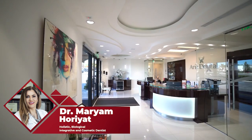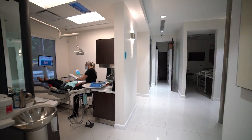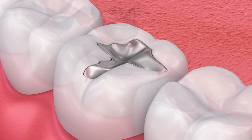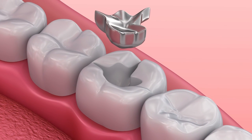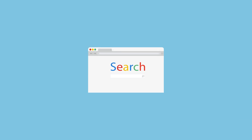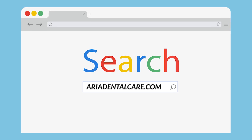Hi, everyone. If you're new here, welcome. If you've been here before, welcome back. I'm Dr. Maryam Horiat at Aria Dental, a holistic, biological, integrative, cosmetic, and zirconia dental implant center in South Orange County of California. Today I'm going to talk about some facts and data regarding toxic silver metal fillings, also known as amalgam or mercury fillings. Before I start, do not forget to visit our website, Aria Dental Care, for more detailed information and videos. Let's start.